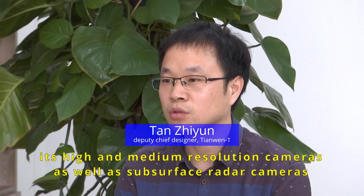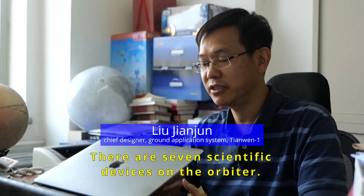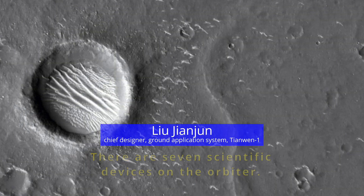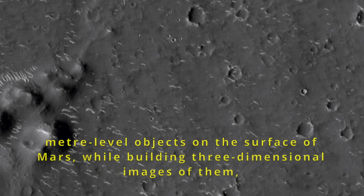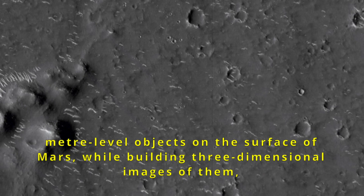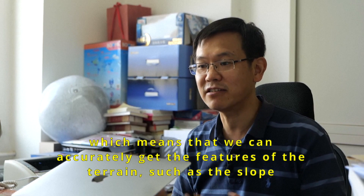到遥感使命轨道之后，环绕器就做它的一些科学探测，这些相继开机工作，对火星表面进行一些探测。环绕器上现在是七颗科学仪器，有高分相机，就是我们能够分辨出米级的火星表面的地物，我们还能构建立体地形，这个地方坡度有多大，地貌的一些形态特征。